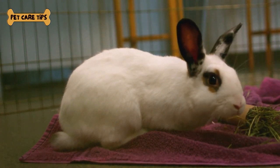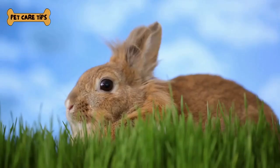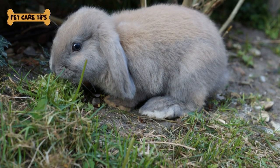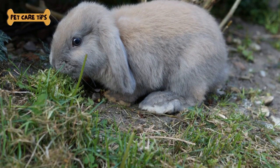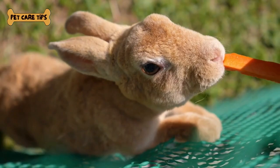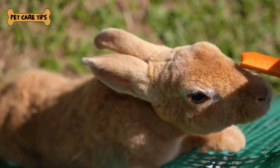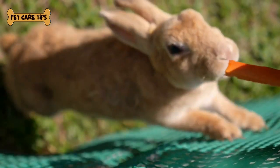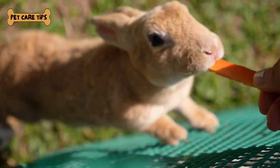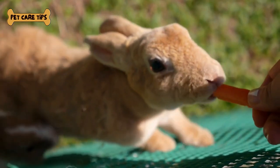In closing, Angora rabbits are not just fluffy companions but also a source of incredibly soft and valuable wool. If you're considering adding an Angora rabbit to your family, remember to provide the care, love, and attention they need for a happy and healthy life. For more information about rabbits, check out our other videos in the description below. If you found this video helpful, please give it a thumbs up and share it with fellow rabbit enthusiasts. Thanks for joining us today, and we'll see you in the next video. Until then, may your Angora rabbit's fur be forever fluffy and their hearts forever happy.